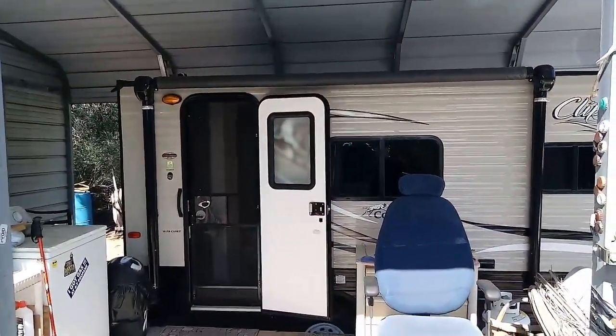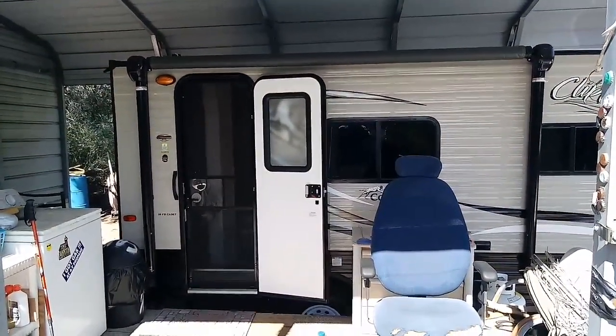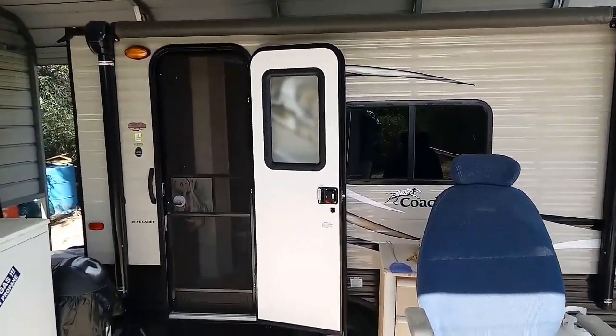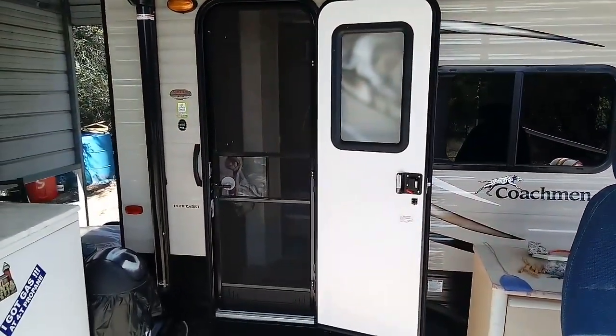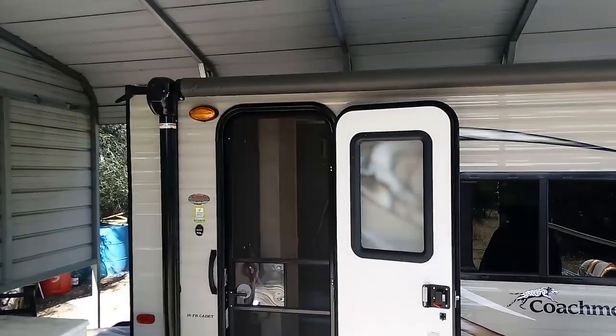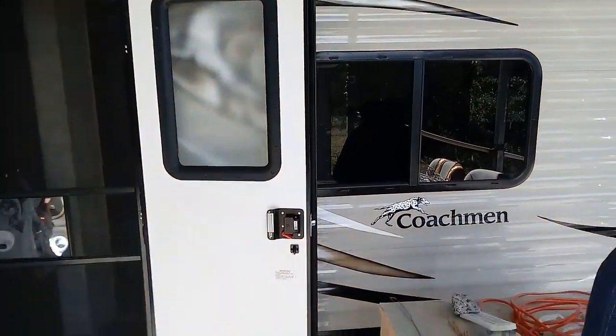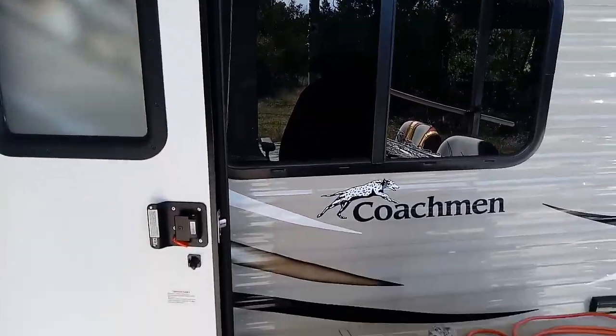That is a power awning. This is Saturday, the 28th of October, 2017. I love the color — it's kind of a cream color and black, and the awning is black. It's a power awning, and that is unbelievable. As cheap as this thing was, they come with a power awning. What a deal.